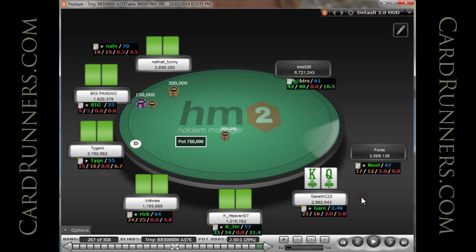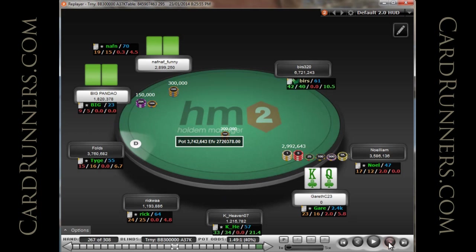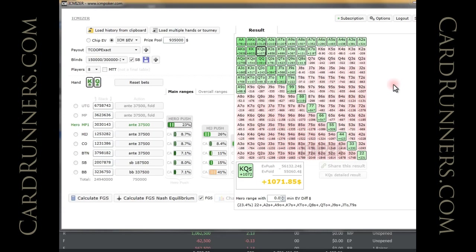Here we've got 10 big blinds and King-Queen suited at an 8-handed table. 8th doesn't pay very much, but there's only 5 players behind, so I didn't really see any other choice but shove. We've been making some tight folds and I just think this hand is too good. If we hop over to ICMizer, ICMizer agrees. I would definitely shove King-Jack suited, and I think it looks like I'd make a mistake with King-10 suited. I would be shoving Jack-10 suited for sure.